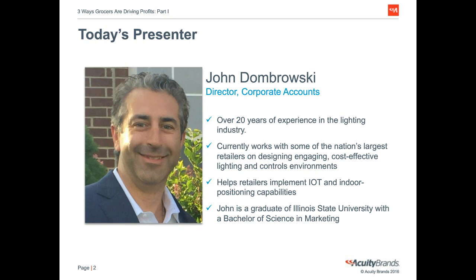We are so lucky to have today's presenter with us. John Dombrowski has over 20 years of lighting experience working with some of the nation's largest supermarket retailers. As Director of Corporate Accounts at Acuity Brands, he's been pivotal in helping retailers implement IoT and indoor positioning systems. John has a wealth of knowledge on supermarkets, so if you have a question please type it into the Q&A box and we will email you back within 24 to 48 working hours.